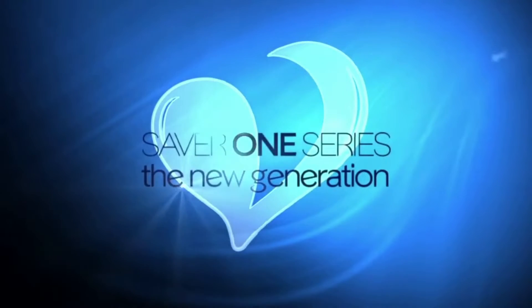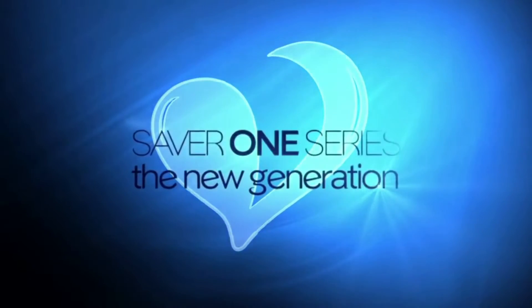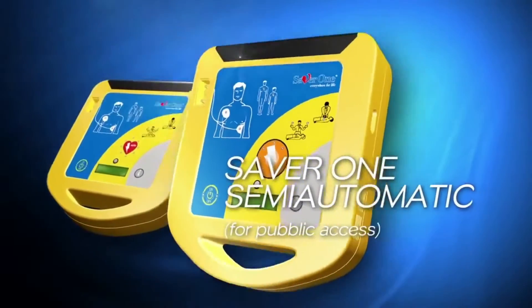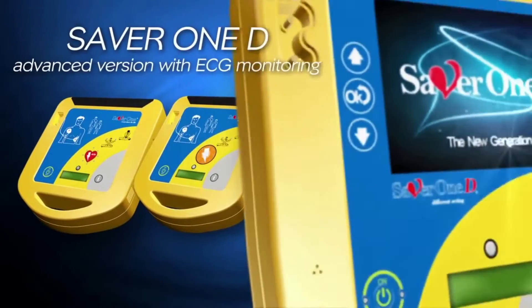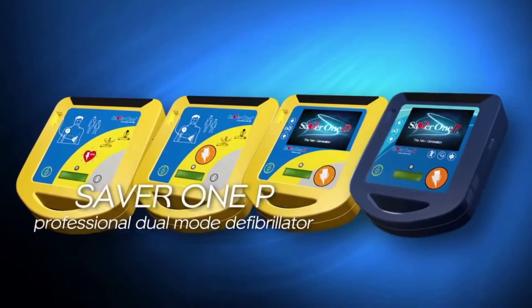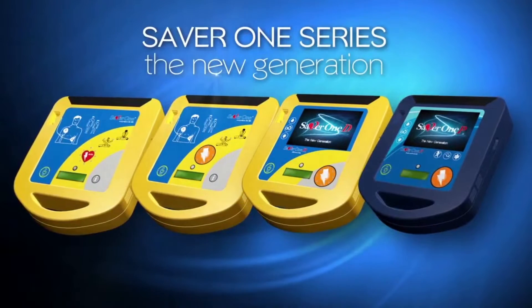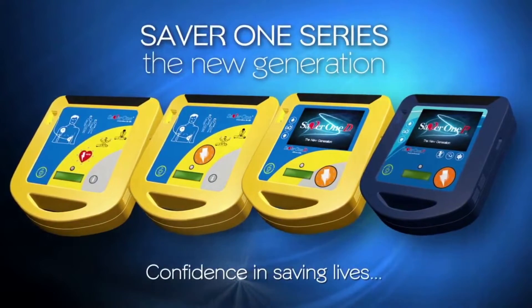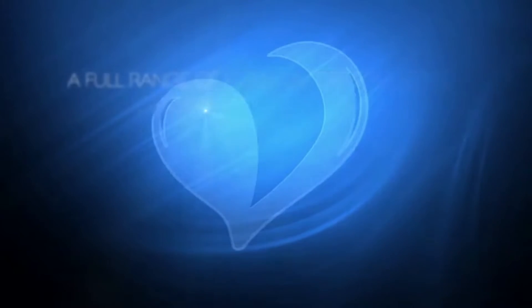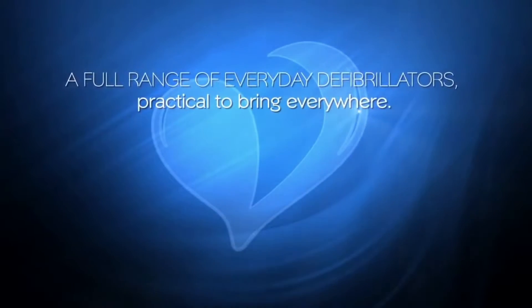Amitalia SAVA1 series: the new generation. SAVA1 for public access. SAVA1D advanced version with ECG monitoring. SAVA1P professional dual mode defibrillator. The SAVA1 series — the new generation — confidence in saving lives. A full range of everyday defibrillators, practical to bring everywhere.